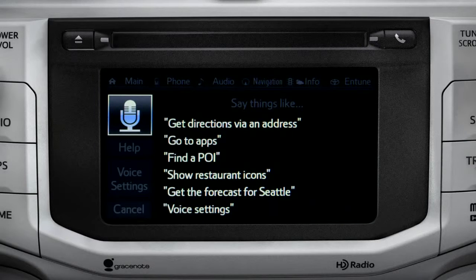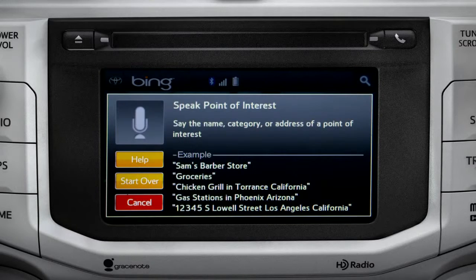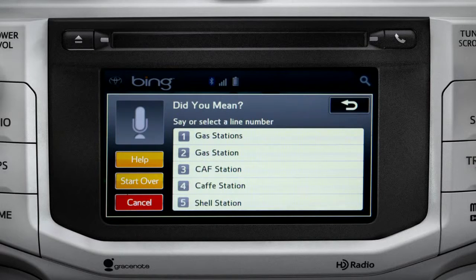Launching Bing. Say the name, category, or address of a point of interest. Gas stations. Say the list number of the one you want, or say none of these.